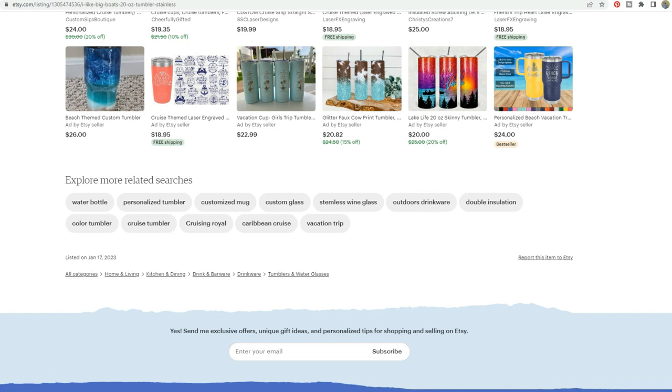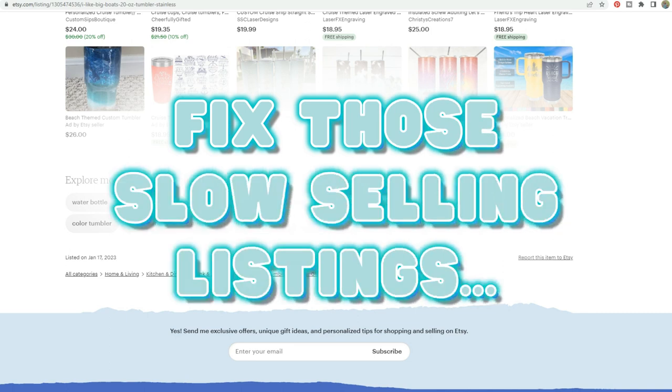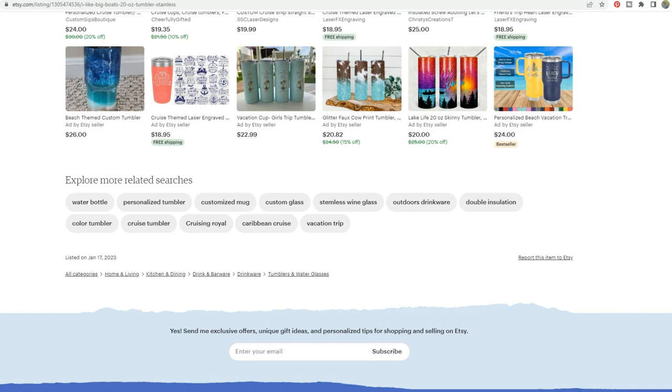That reminds me — I actually just posted a great video that will help you fix listings that aren't selling well. It walks you through the whole process step by step for listings that aren't getting sales. That would really help this particular store. If you have any products you can't figure out why they're not selling, check that video out.